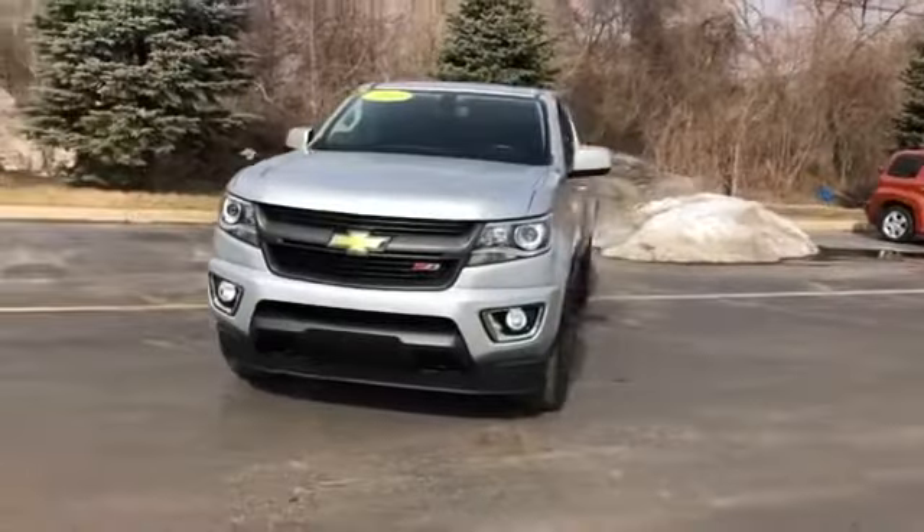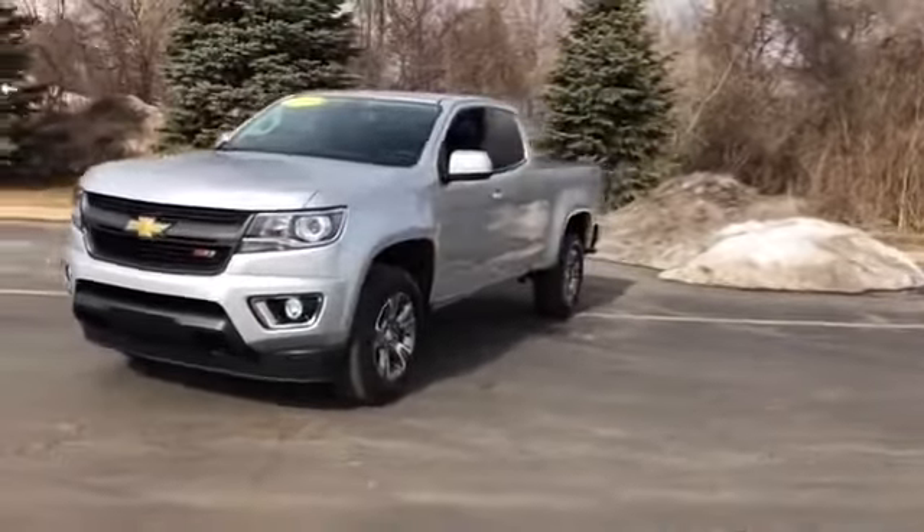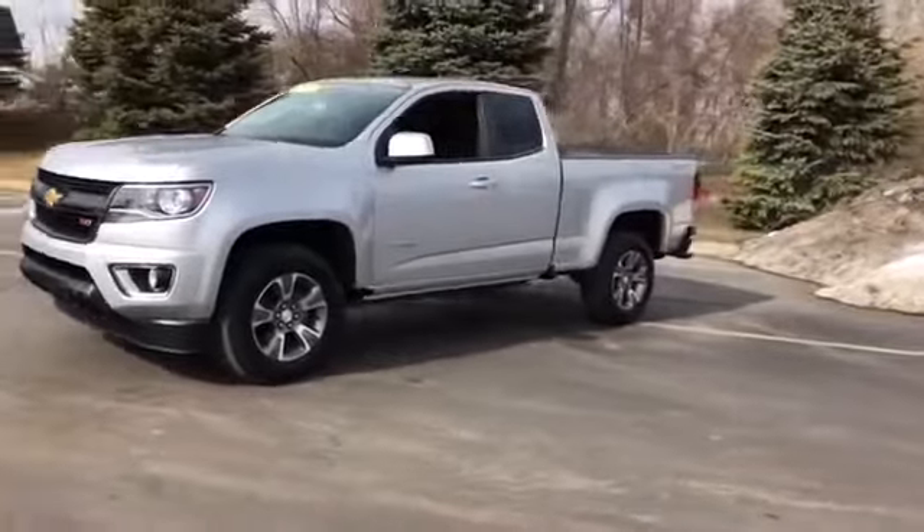2018 Chevrolet Colorado. This truck makes room for the whole family.